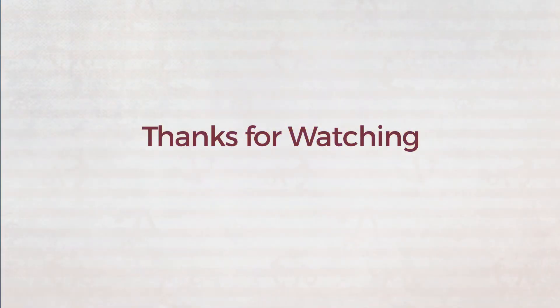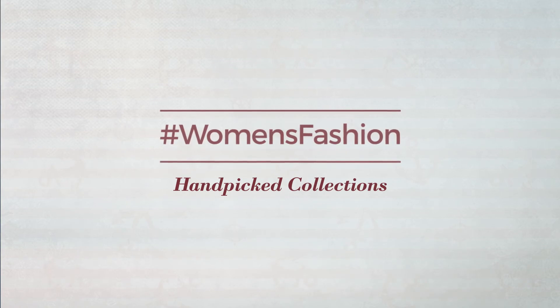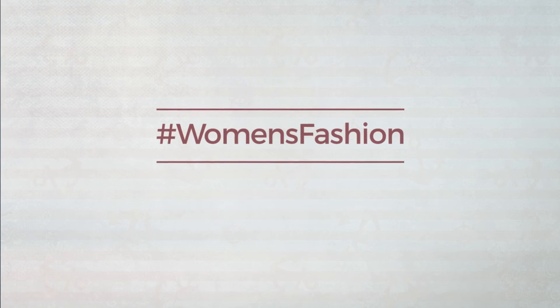Thanks for watching this hand-picked collection by Hashtag Women Fashion. If you liked it, subscribe to our channel, or visit unchwomen.com for more.